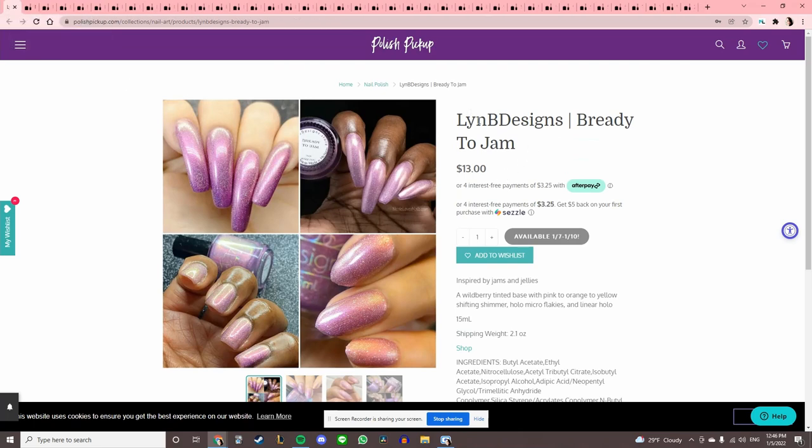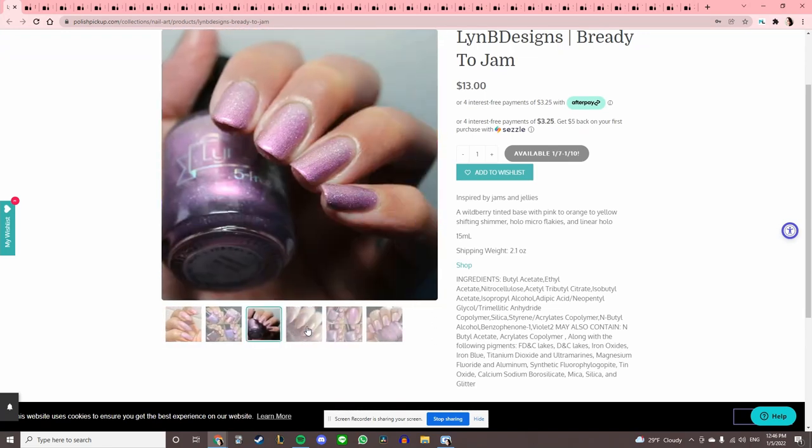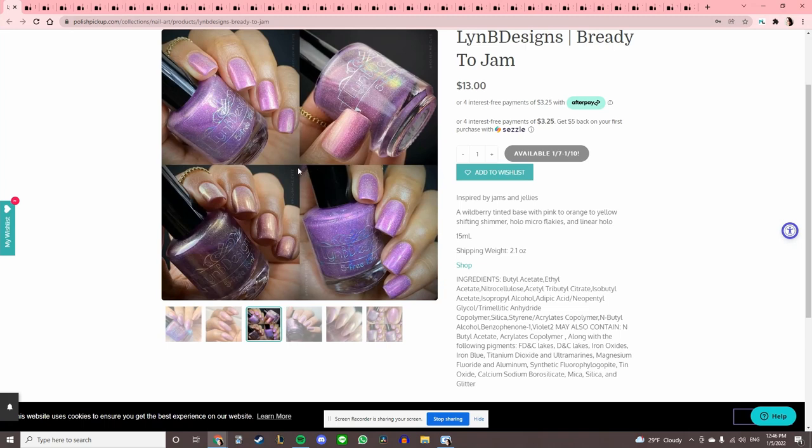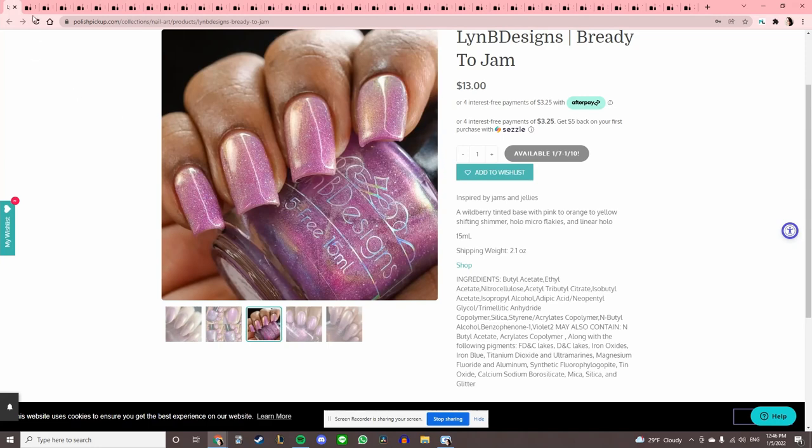Lin B Designs 'Bready to Jam' — I don't really like this tone of purple that's kind of pink but kind of purple, because I get so frustrated trying to classify it. So I'm gonna pass.